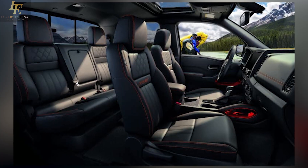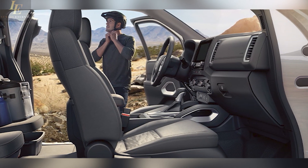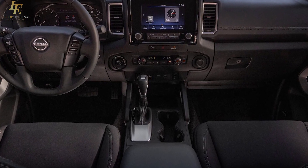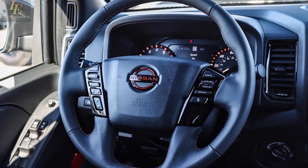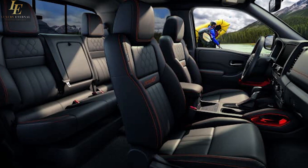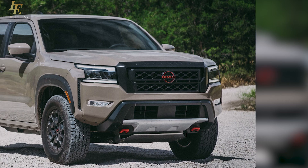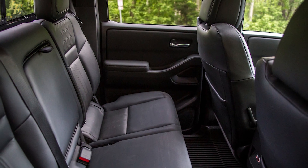The Frontier features an interior design and materials that represent a significant improvement over its predecessor's dated, plastic-heavy cabin. Nissan added nicer trim pieces and soft-touch surfaces, along with more modern features. The gauge cluster now pairs analog gauges with a large 7.0-inch color display. A heated steering wheel and heated front seats are also available. Interior storage includes a dashboard bin and under-seat storage. The truck offers two wheelbase lengths, providing a short bed of just under five feet or a long bed extending just over six feet.